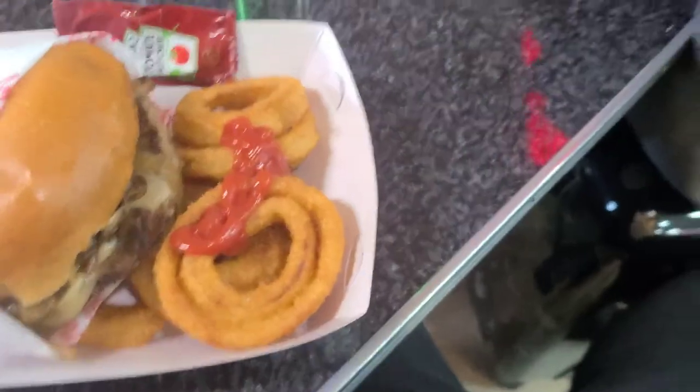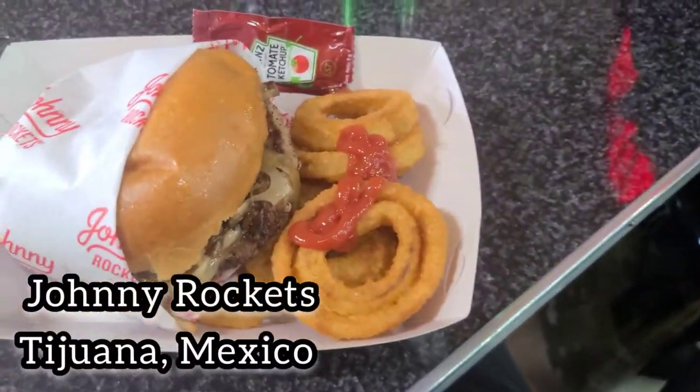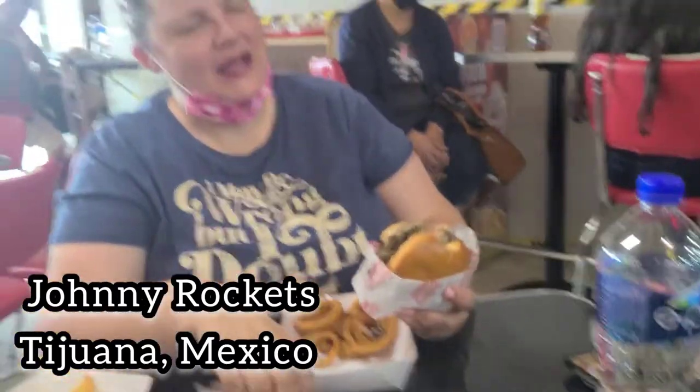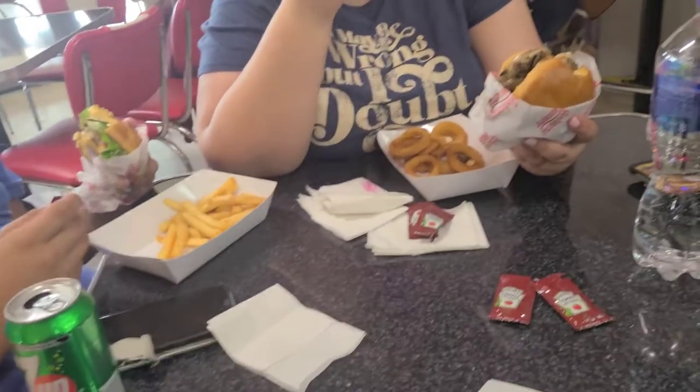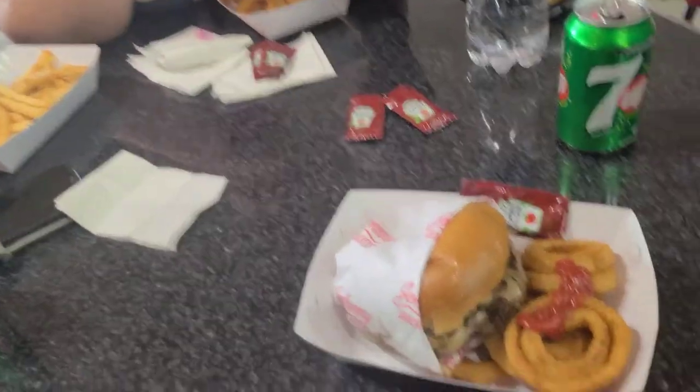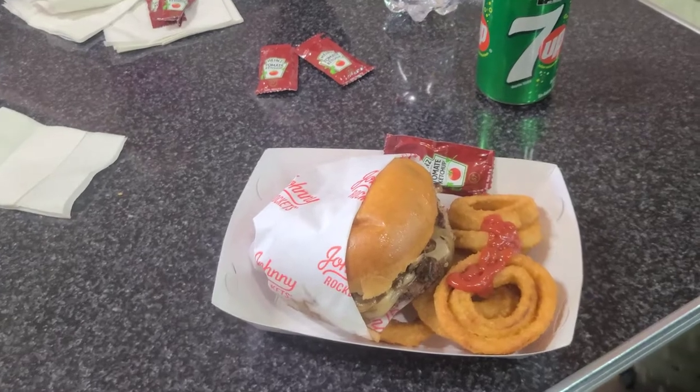Starting off our adventure very traditional here, Denise, with Johnny Rockets hamburgers and onion rings. Looks very Baja to me, right? Very Baja. Apparently Johnny Rockets is a thing in Baja, so that's what we're doing — hamburgers before we leave.